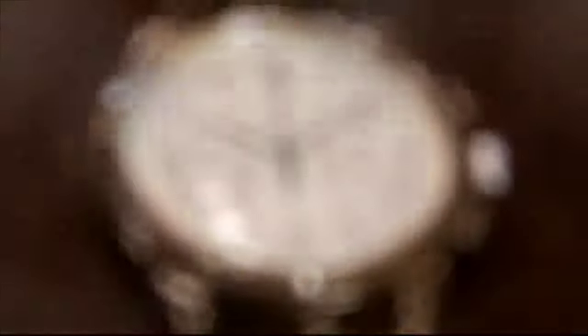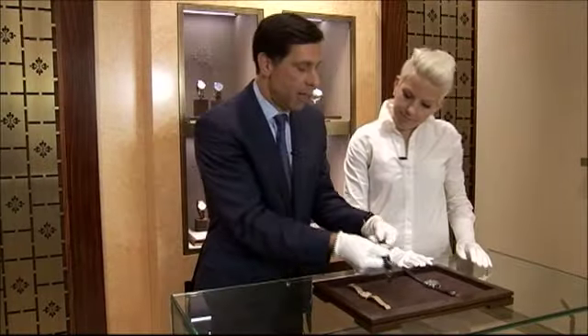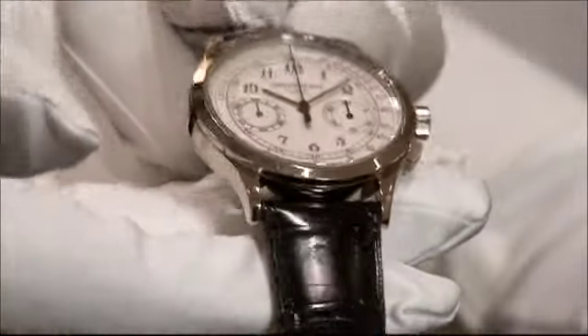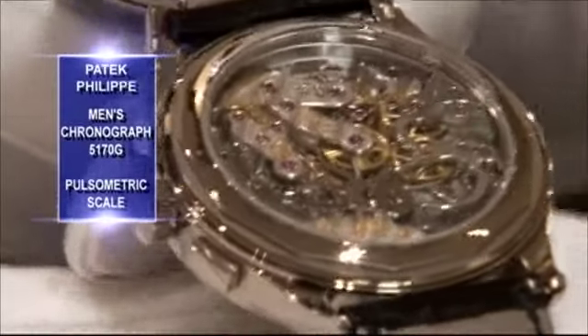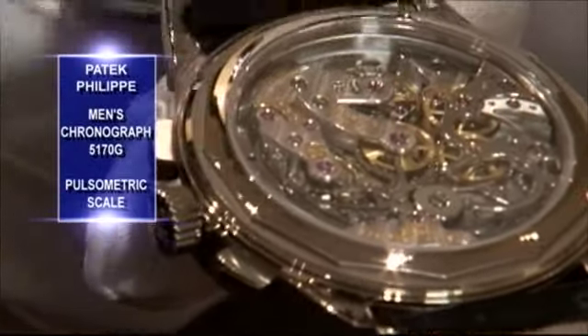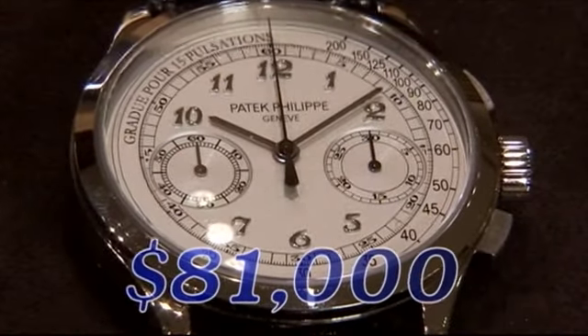Wow — it's all hand-finished. The next level is called a doctor's watch, complete with a pulsometer you can use to track your pulse. This also, as you can see, with 269 parts, all hand-finished, is really a masterpiece inside. It's approximately $81,000.